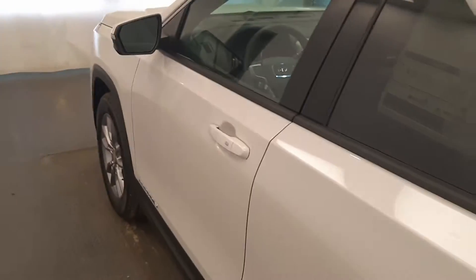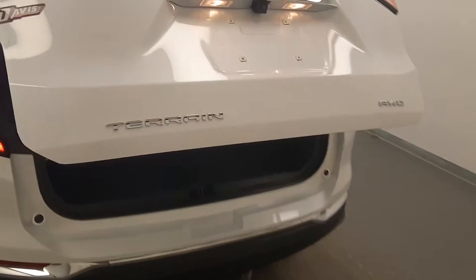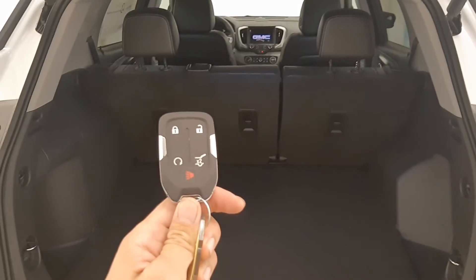Moving back out to the exterior, we have smart key access, roof rack, alloy wheels, rear parking assist, remote trunk release, power hatch. Here's the key fob with remote start and more cargo space.